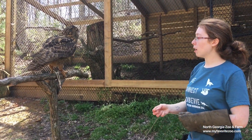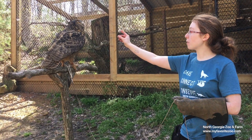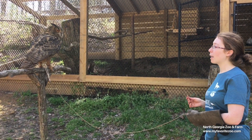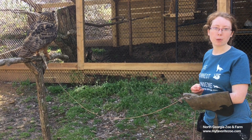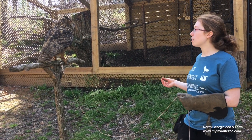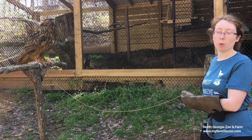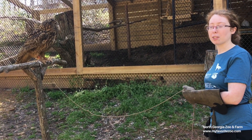One important conservation note: these guys do get hit by cars pretty easily. When they hunt, they have something called tunnel vision — they'll focus on something really, really strongly and completely block out everything else around them. So if they see a mouse waddling in the middle of the road, they'll swoop down to catch it and won't notice an oncoming car. An easy way to help is not to throw trash out of your vehicle — even a banana peel can attract a mouse or squirrel, and a hawk, falcon, or owl will try to dive for it without looking both ways.